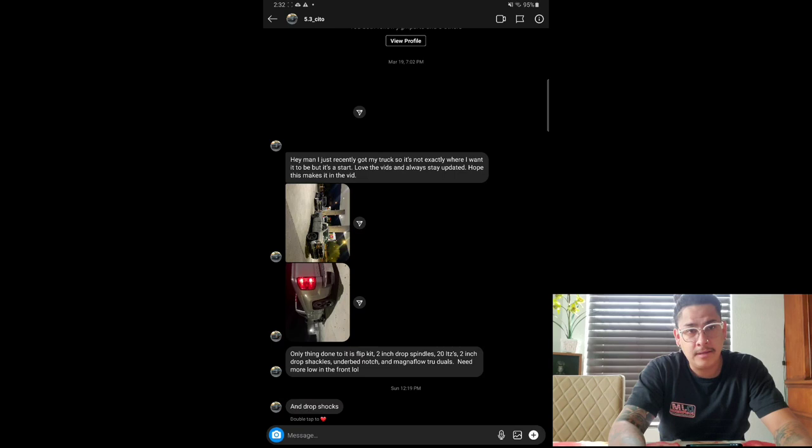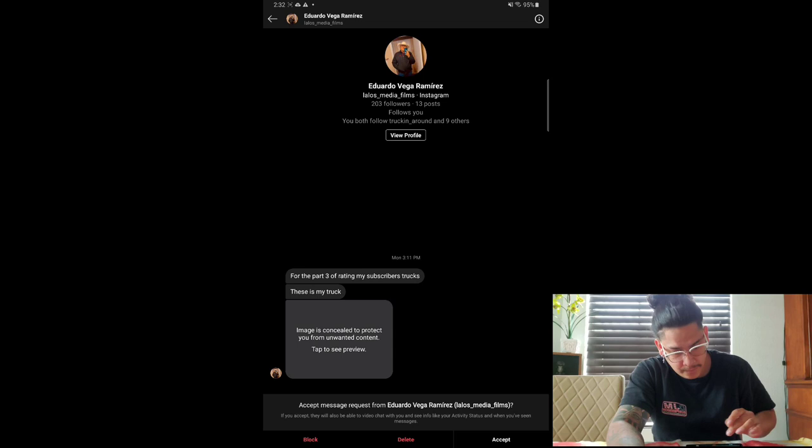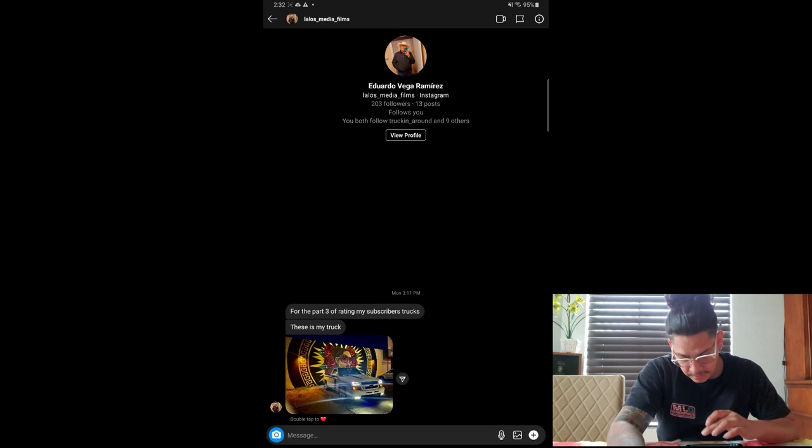Last but not least, we got the boy Eduardo Vega. For part three, rate my truck — and this is my truck. All right, so it's a cat eye with the cow hood, decals going down the side giving it a different look. Looks like LED fog lights. Pretty sick truck, bro — give this one a seven for sure.